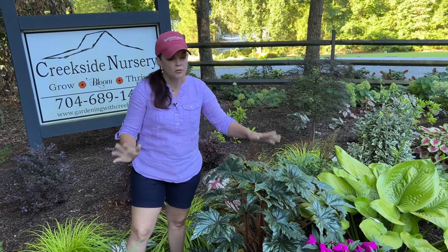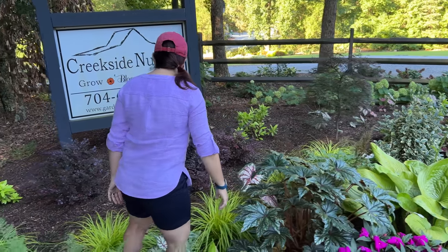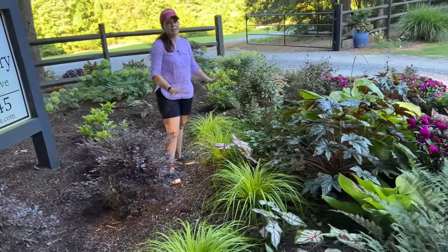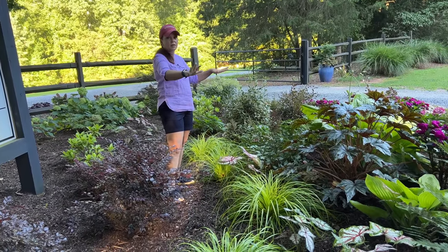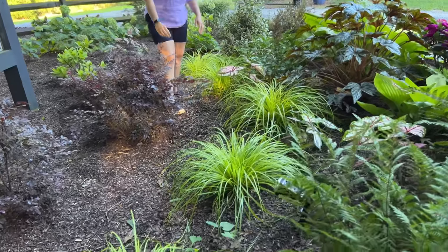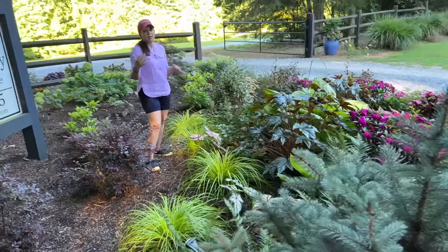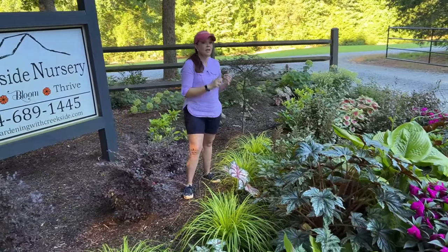From a distance all looks well — we're not going to worry about that. If it does bother you, you could easily come in and cut those leaves off. The grass has done so well. Right now you can't really see it from the road because all the other perennials are taking the show away, but this is that beautiful Everillo grass. We replaced the grasses we had here with these because they're going to be evergreen grasses.